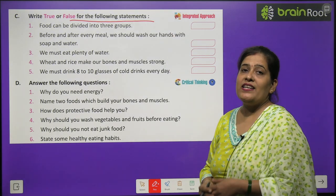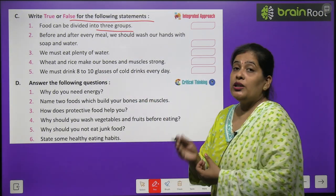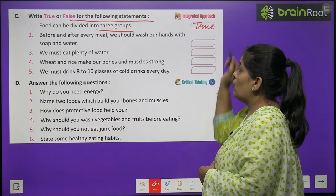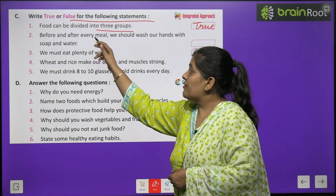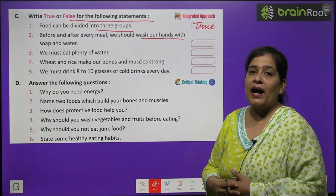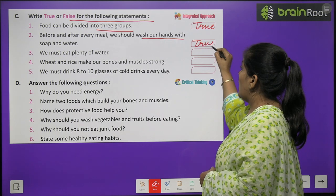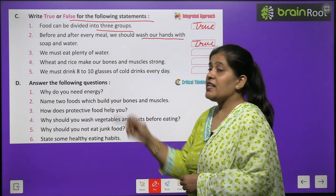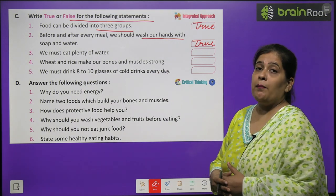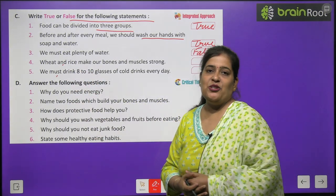Exercise C: True or False. Food can be divided into 3 groups — True. Before and after every meal we should wash our hands with soap and water — True. We must eat plenty of water — False, we should drink water, not eat it. Numbers 4 and 5 you will do by yourself.